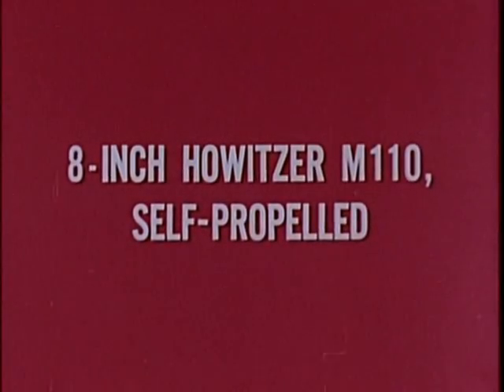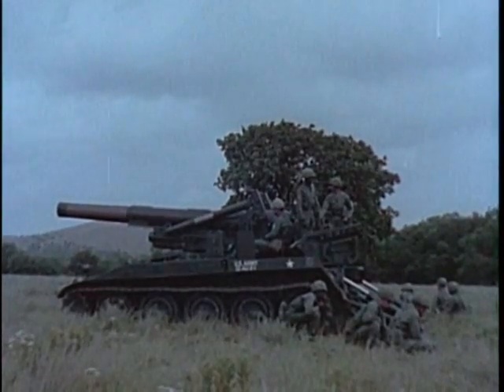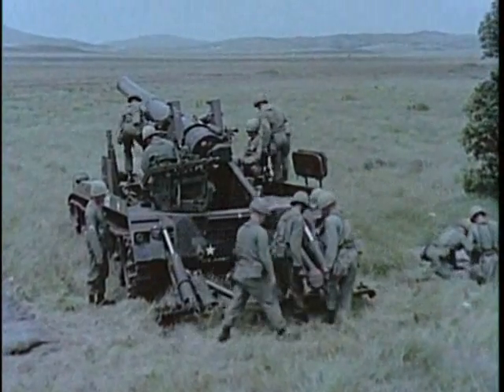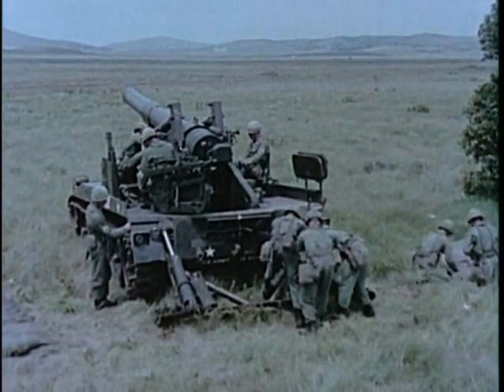The self-propelled 8-inch howitzer M110 employs the same tube as the towed weapon. Range, rate of fire, traverse, and maximum elevation limits are the same as those of the towed 8-inch howitzer.